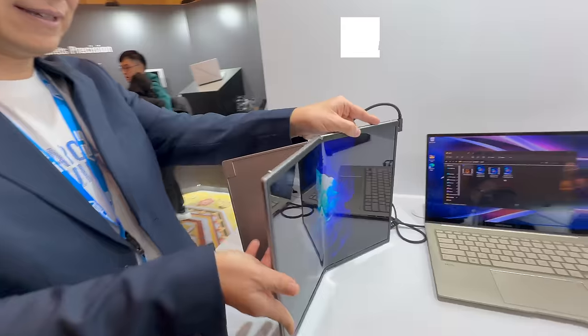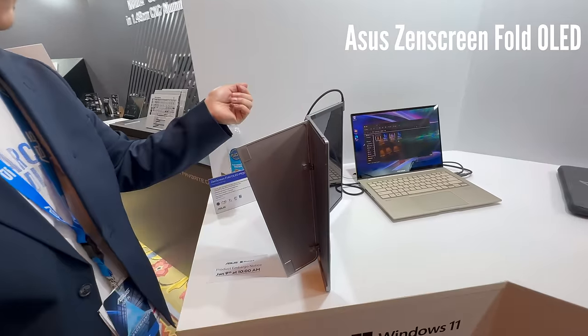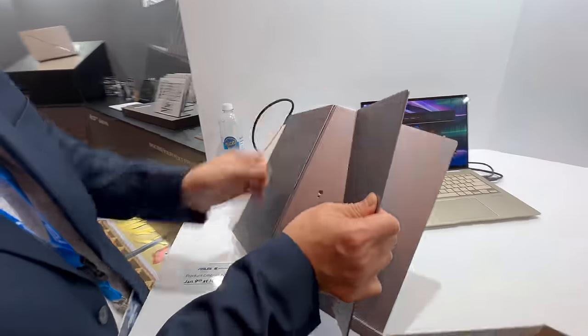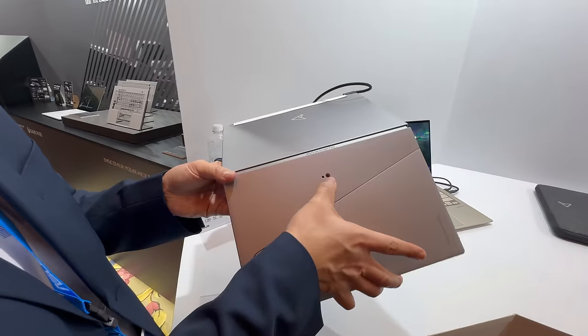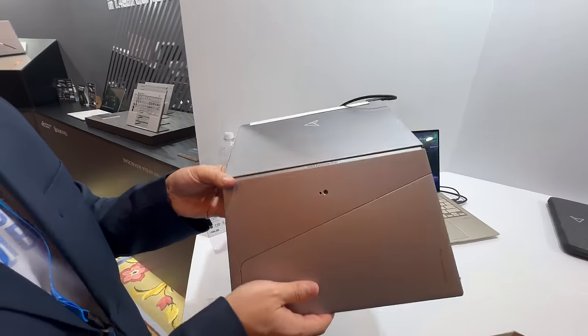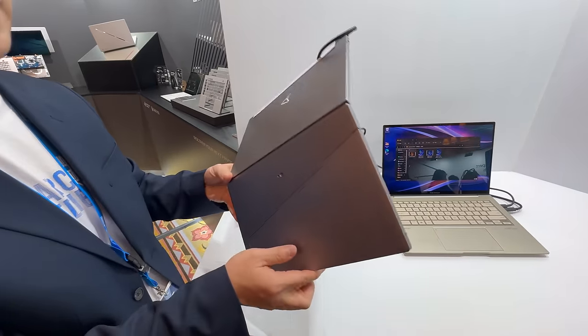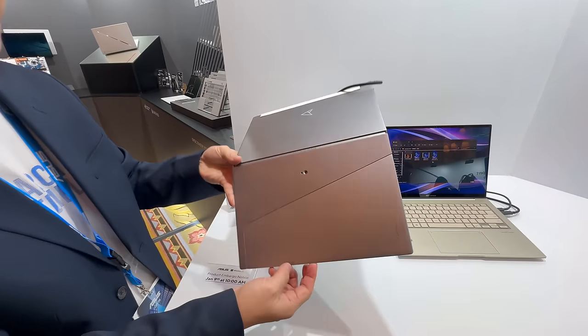Another big winner this year is Intel. Intel came out swinging with their Meteor Lake processor, and there are a lot of devices that showcase it across the board. Asus had the Zen Screen Fold OLED — a 17-inch OLED display that folds, looks really slick, and is coming out soon. It's running a Meteor Lake processor, either the Intel Core Ultra 7 or 9, most likely a 9, which is great to see.